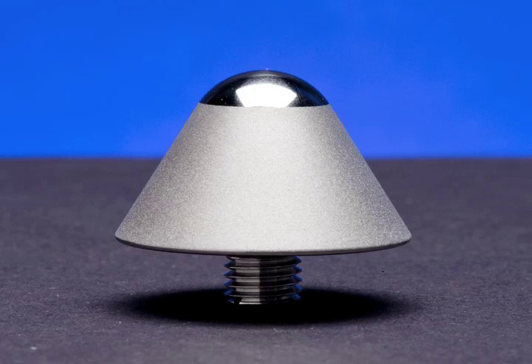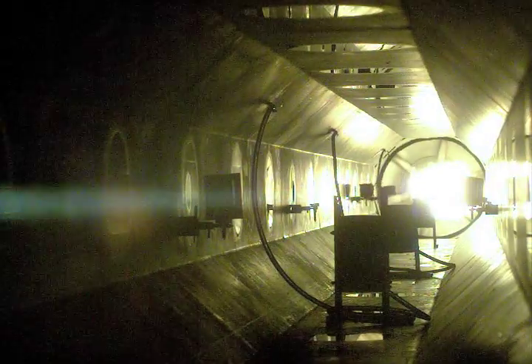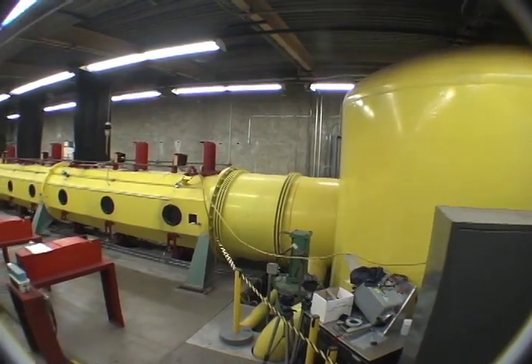Researchers use scale models of space vehicles that are not much larger in diameter than a penny. The models are propelled up to 20 times the speed of sound through a 75-foot-long test section to simulate atmospheric entry. The test section can be filled with air or CO2 at low pressures, simulating high altitude.